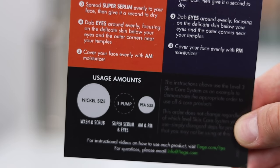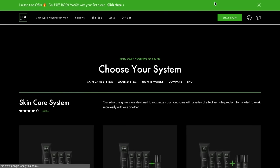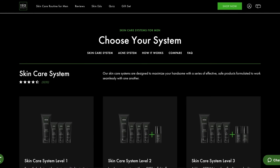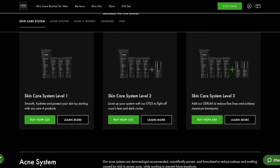Every box comes with an instruction card that tells you when and how to use each product. Members of Tiege Hanley get tons of benefits including 25% off the retail price, the ability to customize your box, and you can pause or cancel at any time, plus free US shipping. Use the link in my description to sign up — you'll get Tiege Hanley for the best possible price and they'll throw in a free gift, all for just 30 dollars.